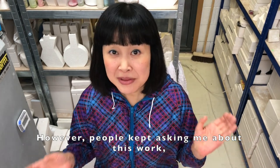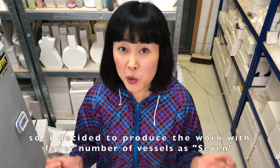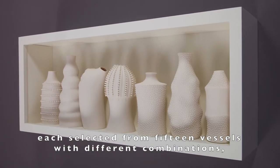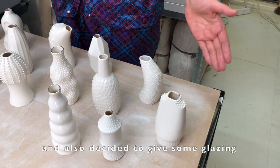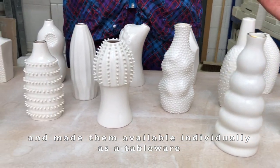However, people kept asking me about this work, so I decided to produce the work with a fewer number of vessels — seven — with three different versions, each selected from the fifteen vessels with different combinations. I also decided to apply some glazing and made them available individually as tableware.